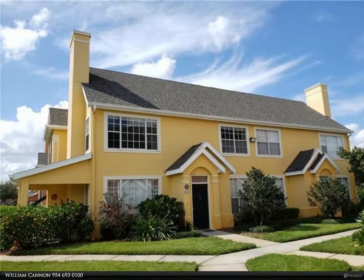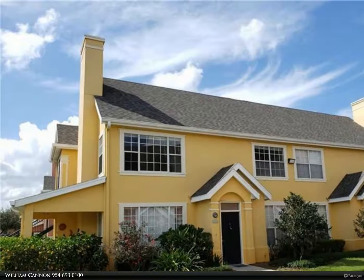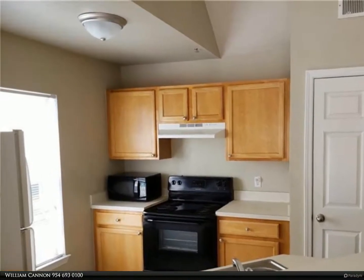This Berkshire Hathaway Home Services Florida Realty property video is presented by William Cannon. Location with a view that is priceless — end unit overlooking a pond with fountain. You will never want to leave home.